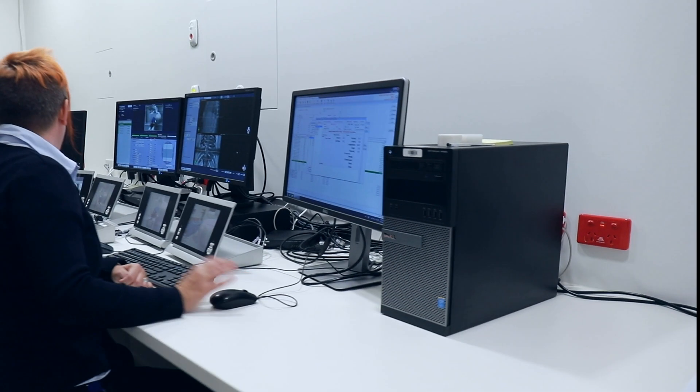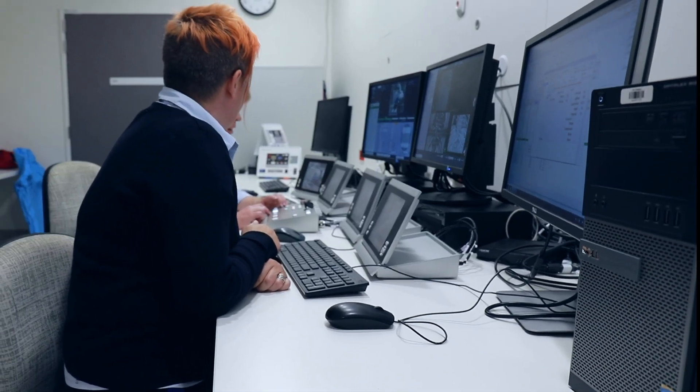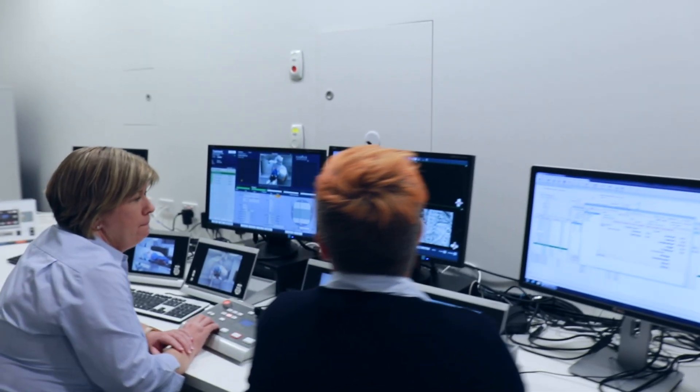Your radiation therapists will be in the control room during your treatment. They have cameras and microphones available so they can see you and hear you at all times. The radiation therapists can also talk to you if needed.